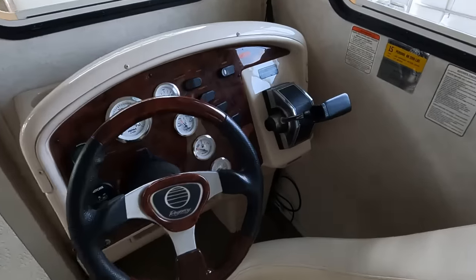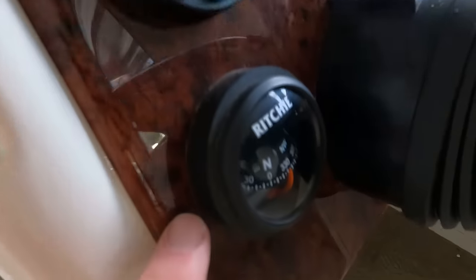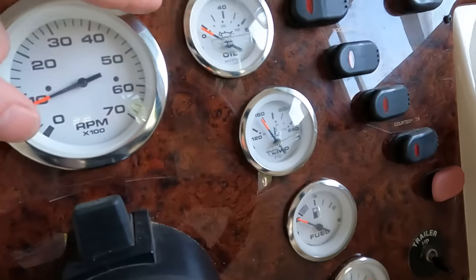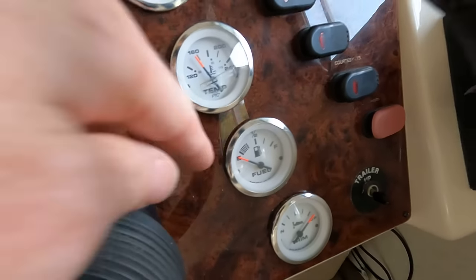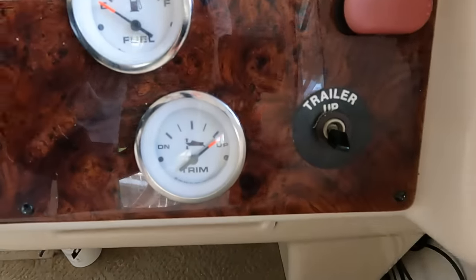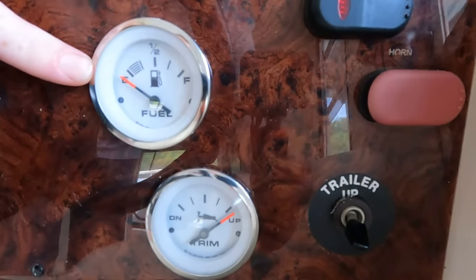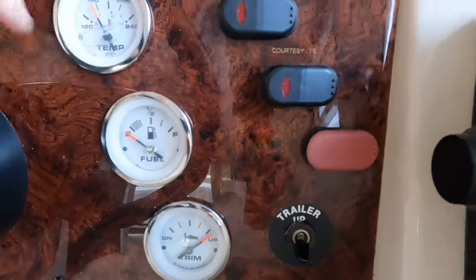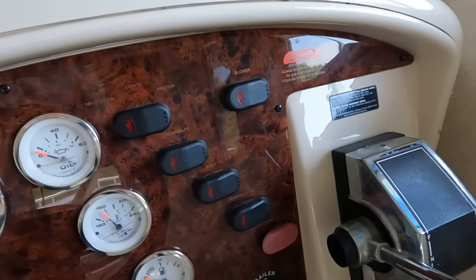Here at your driver's helm we've got a tilt steering wheel, a Lowrance depth finder, integrated Ritchie compass, and then your tachometer, engine oil pressure, engine water temperature, fuel gauge, and drive trim. We've got approximately a 30-gallon fuel tank on board. This is powered by a Mercruiser 3.0-liter four-cylinder inboard/outboard stern drive engine with an Alpha 1 outdrive.